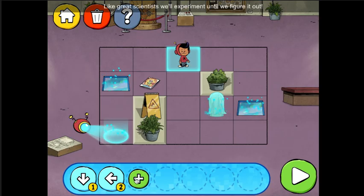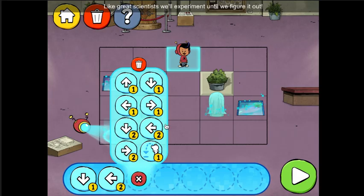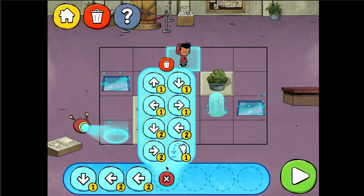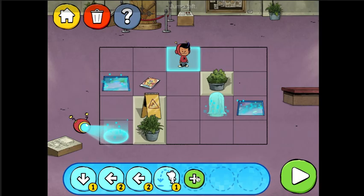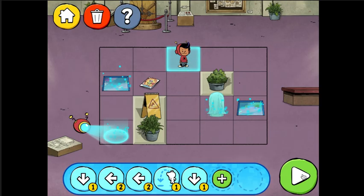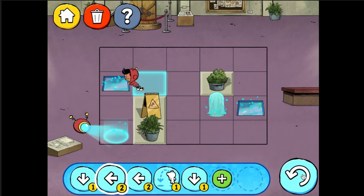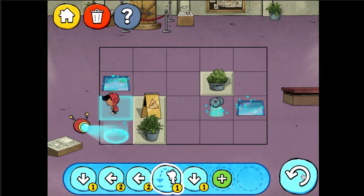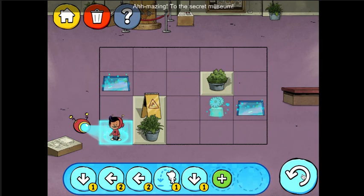Like great scientists, we'll experiment until we figure it out. Left, two spaces. Jump left. Down, one space. A puzzle box? Amazing! To the secret museum!